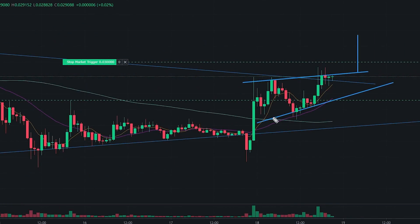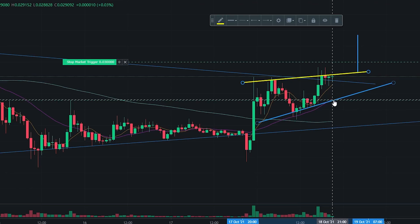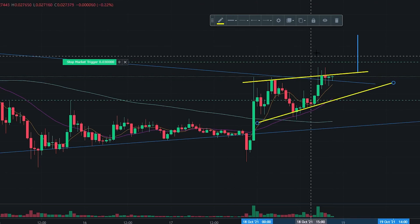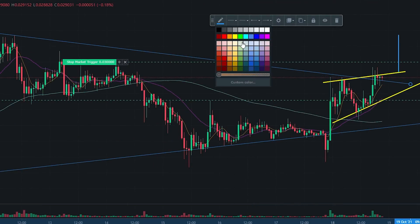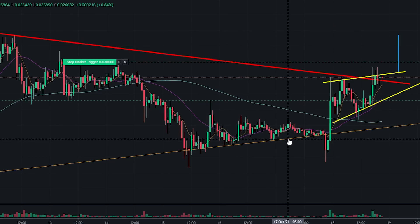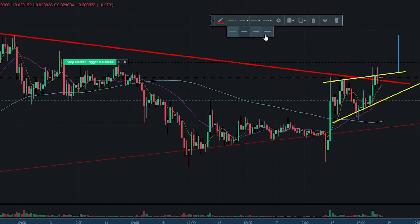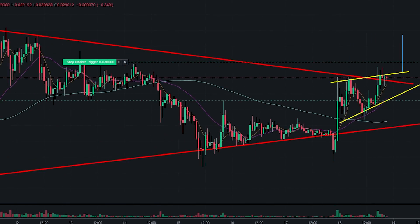Currently, Shiba Inu has come up here, hit this resistance level, and then just been bouncing in between these two lines. These two yellow lines are very different from these two blue lines — let me just make these lines red. I'm using TradingView inside Binance, which is why it looks a little different.